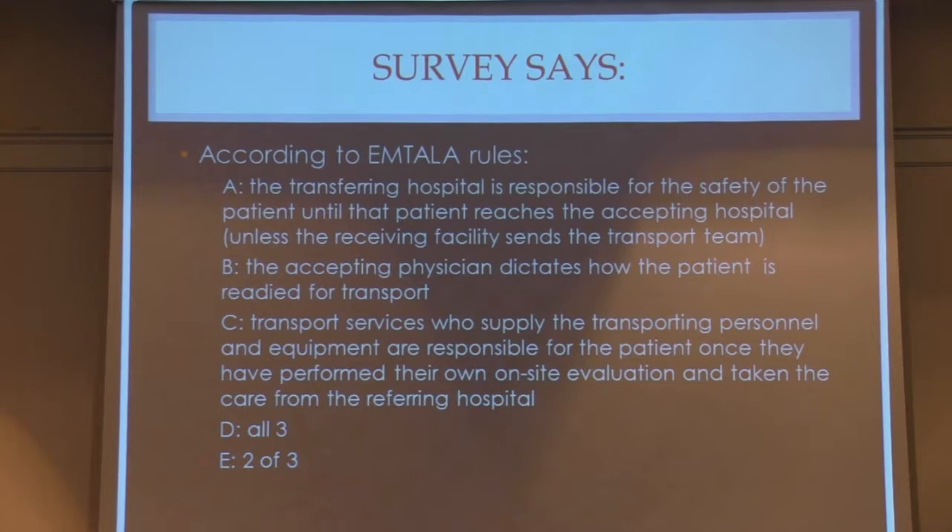The answer is two of three. The only exception is that the accepting physician does not dictate how the patient is readied for transport. Ideally the accepting physician should serve as a consultant and give advice, but the care for that patient at the initial institution is that on-site physician's responsibility. If you're at your level two hospital and a lady walks in in preterm labor, you're responsible for getting her stabilized and ready — you can't wait 20-30 minutes for a perinatologist to tell you what to do.